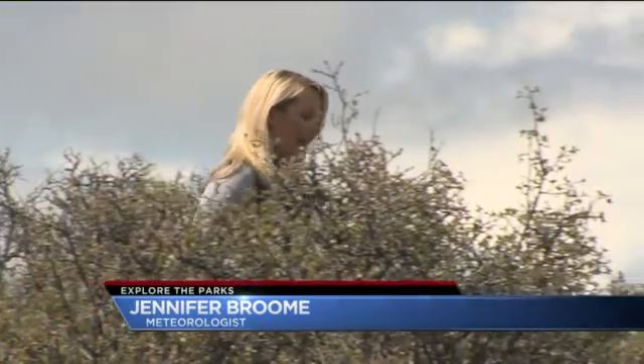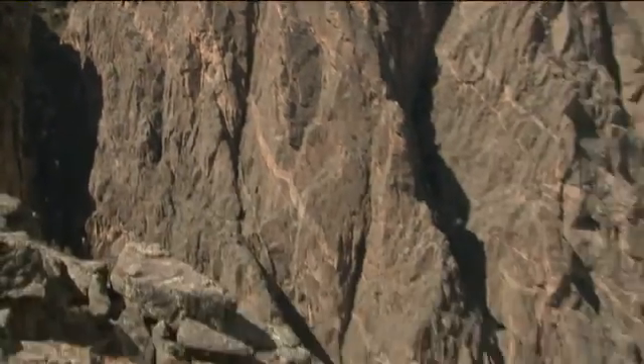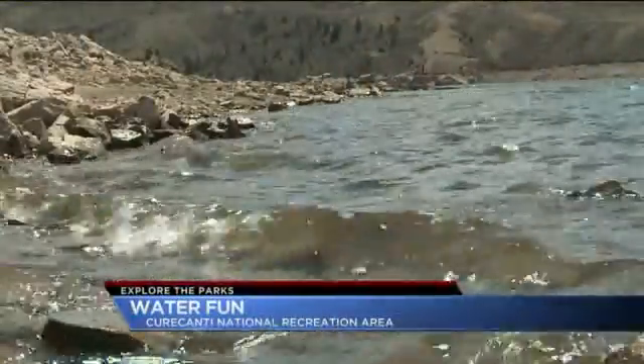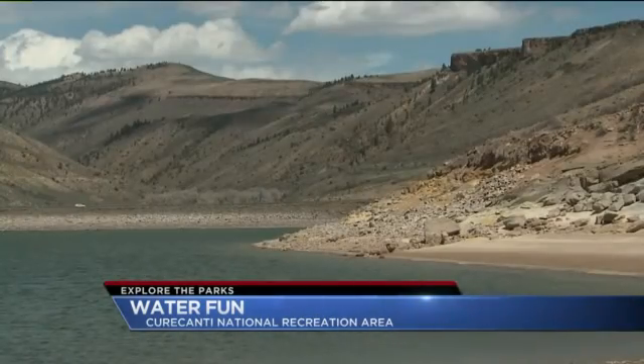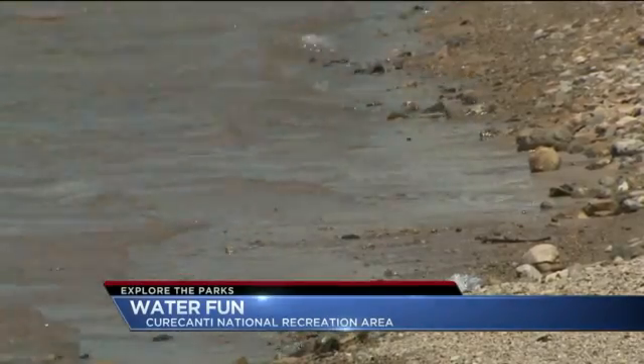Before you visit the 2,000-foot walls of Black Canyon of the Gunnison National Park, start your adventure in Curecanti National Recreation Area. The two are physically linked but vastly different in landscape. Blue Mesa Reservoir is one of three reservoirs in Curecanti National Recreation Area, named after a Ute Indian Chief.